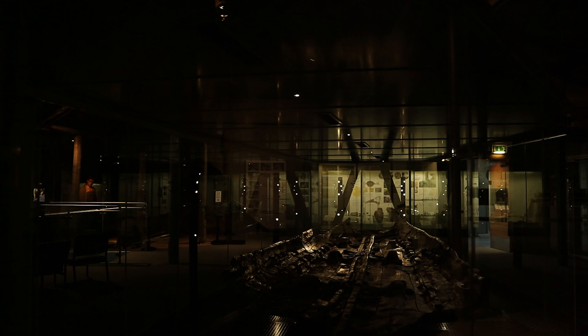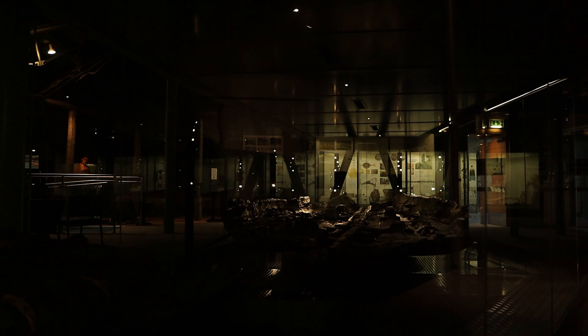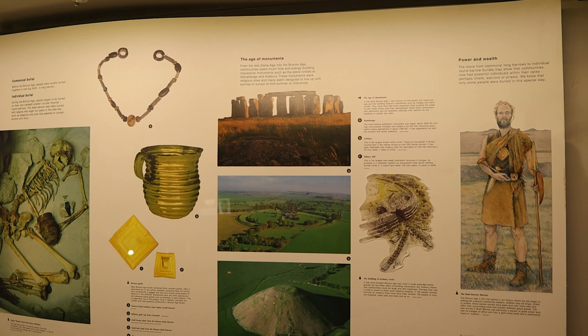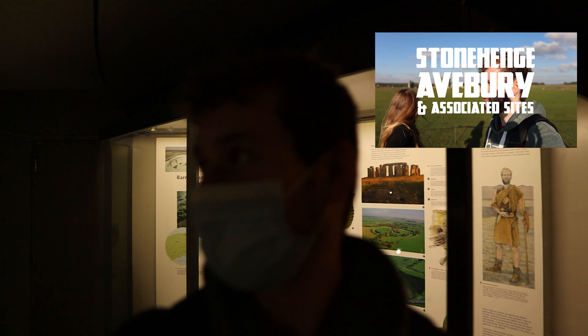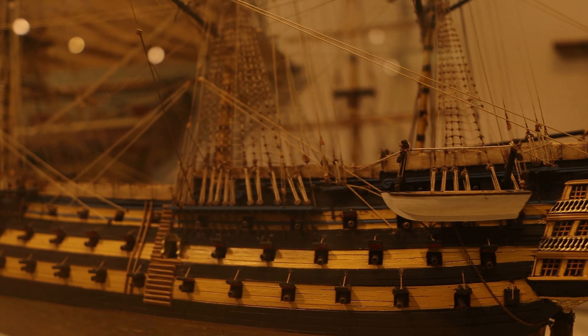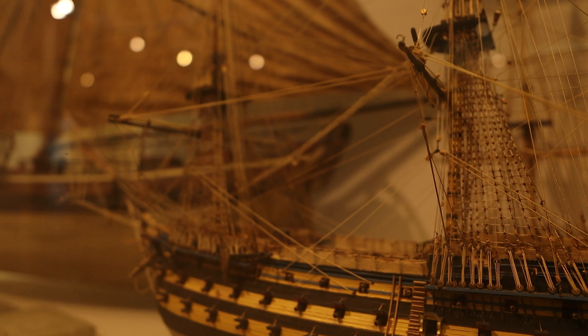Here we are now in Dover Museum, which is totally free entry and located right in the centre of Dover. There's a really interesting exhibition about Dover and Dunkirk. We've just seen the Bronze Age boat gallery, which is amazing, and there's history going all the way through to Stonehenge and beyond. I totally recommend this museum — it's incredible, so much going on, and it's massive. I thought I'd spend 20 minutes walking around, but here we are almost an hour later.